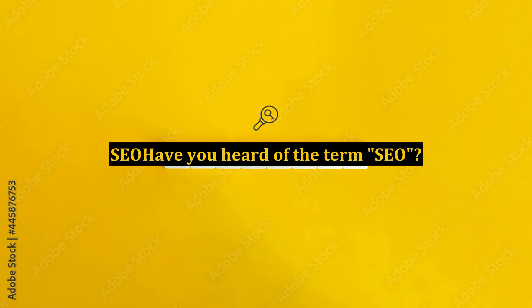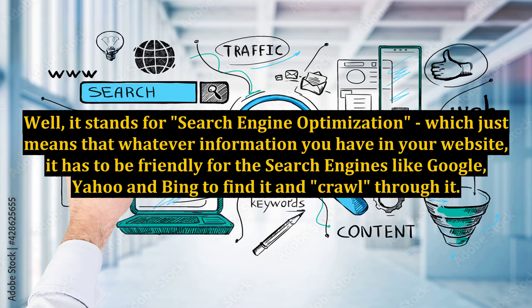Tip 2: SEO. Have you heard of the term SEO? It stands for Search Engine Optimization, which just means that whatever information you have on your website, it has to be friendly for the search engines like Google, Yahoo, and Bing to find it and crawl through it.